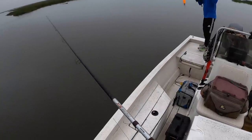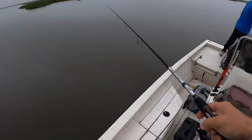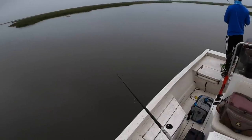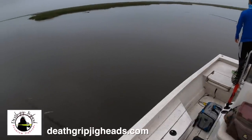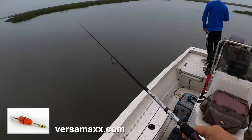Joel, what are you throwing? A double rig with a Magneto and X Shad. I've got a double rig with an H&H glass minnow and a Shrimp Creole Matrix Shad on a 1/16 ounce Death Grip jig head. Double rigs under corks — very effective technique.